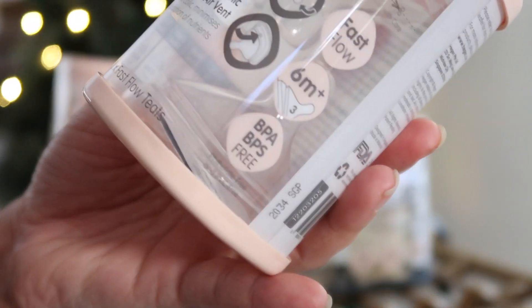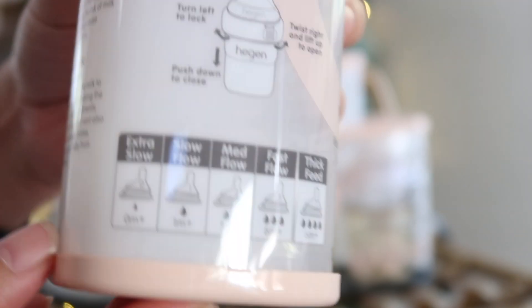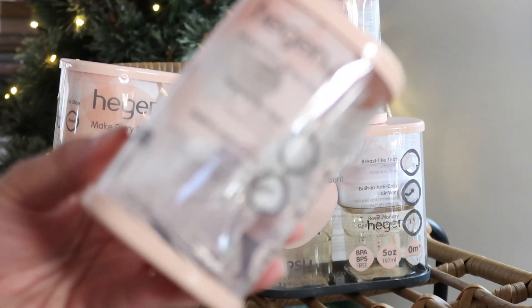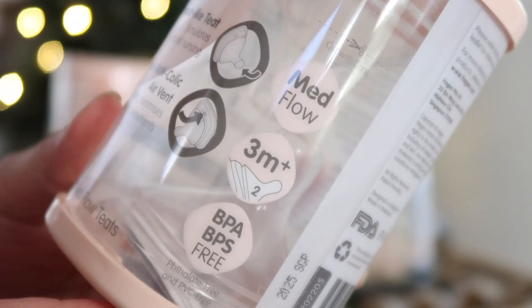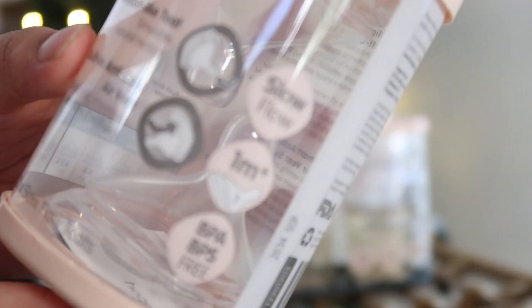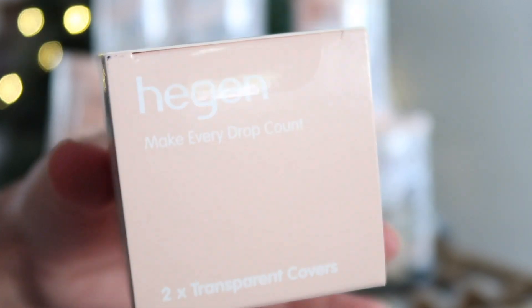Depending on which month the baby is, you also have to think about the flow of the teats you will use. There are extra flow, slow flow, medium flow, and fast flow. Normally when the baby is a newborn you start with the slow flow. I made sure I got some extras as well, just in case they develop holes or the baby starts to bite on them. And I should not forget — I should always have extra transparent covers because you never know if you lose or misplace one.